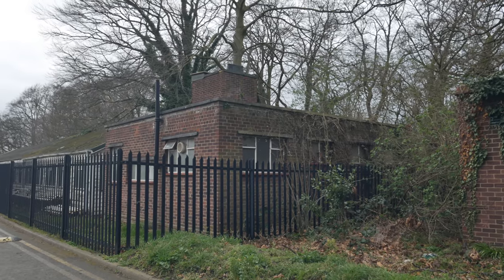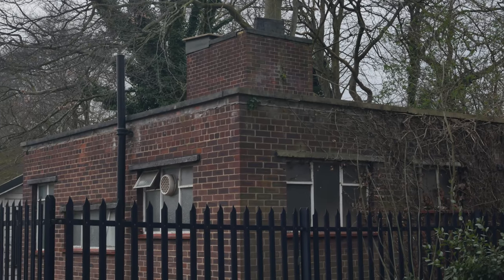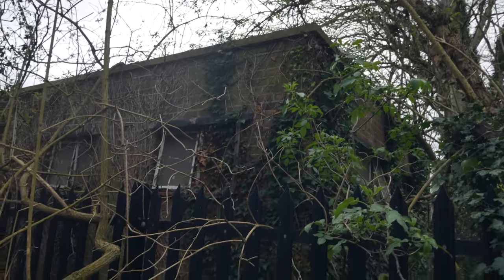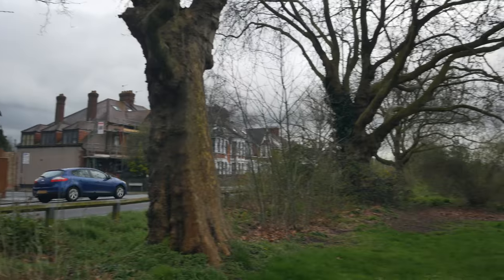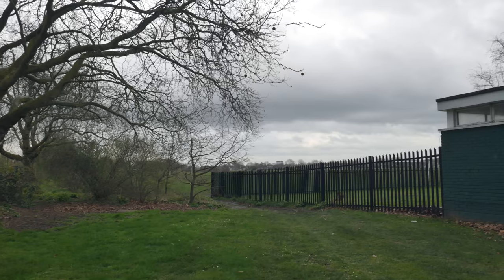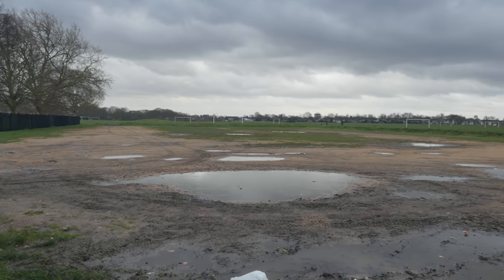So this brick building here, which sits just behind the electricity substation, was a decontamination block to be used in the event of a gas attack. You can see it's just in front of the crew quarters there. And this area to the right here is most likely where the anti-aircraft gun was, said to be opposite the end of Herringate Road.